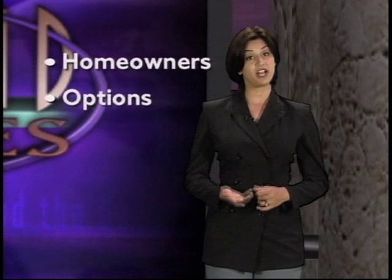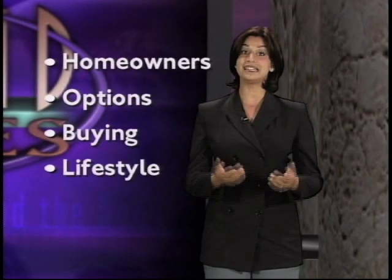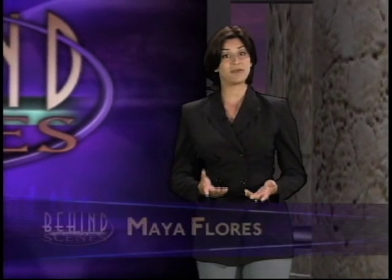Next we go behind the scenes with actual homeowners. We'll talk about options when customizing manufactured homes and learn what the buying experience is like. Home buyers have many choices — together with their professional home retailer, buyers can select from a variety of floor plans and options. Homeowners tell us you don't have to sacrifice those little extras just because your home is built in a factory. One homeowner noted: 'I got the best side-by-side refrigerator, a built-in dishwasher, an over-the-stove microwave — not having to go out and get those later saved a lot of money.'